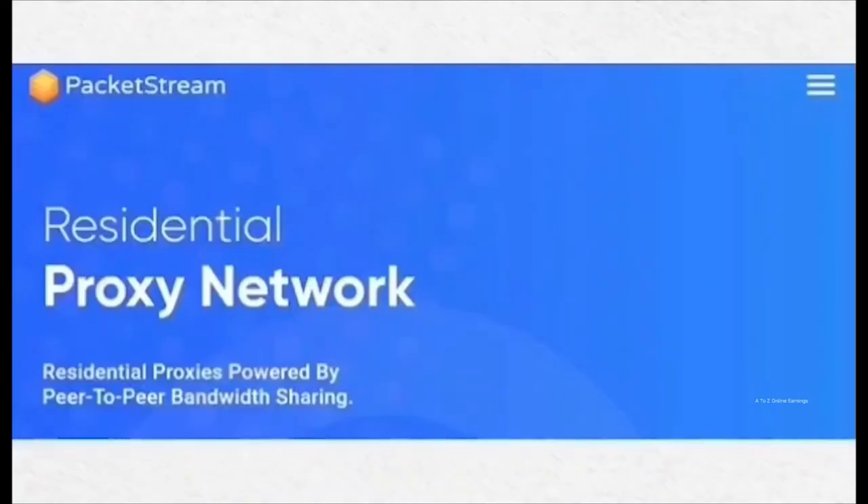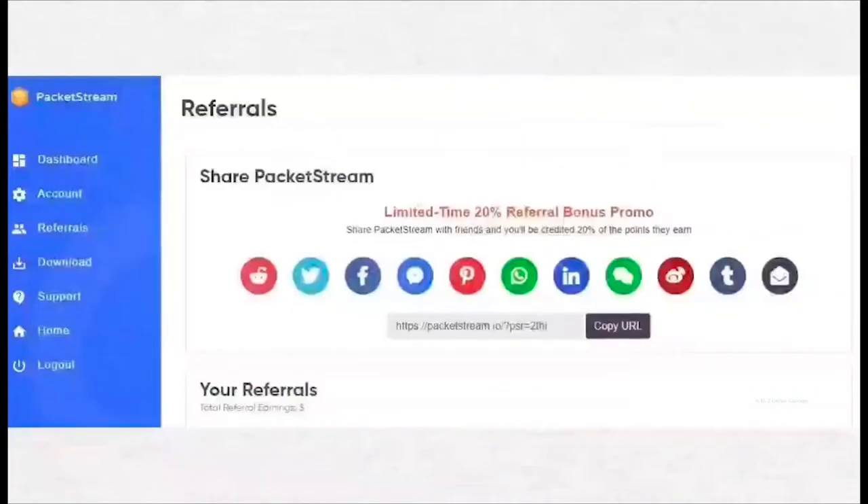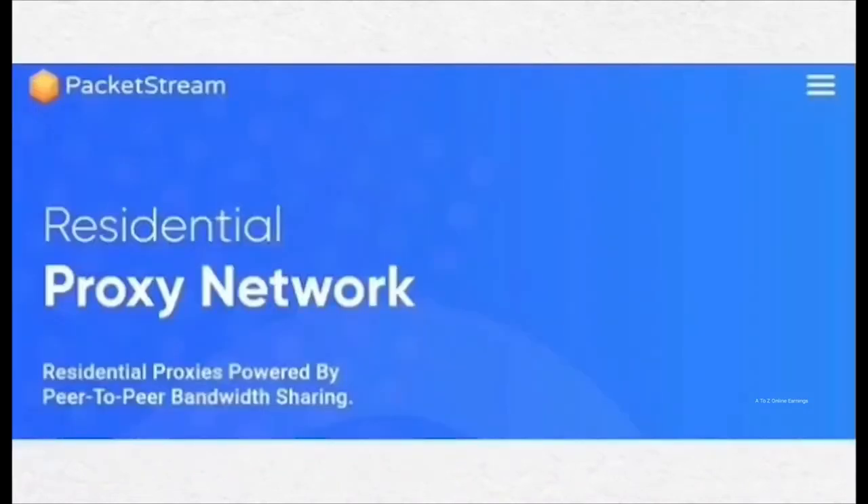Number 6: Packet Stream. This application supports only Windows, Linux and Mac OS PCs. They pay $0.10 for every 1GB of internet they consume. You can use it on unlimited devices using the same IP address. You receive 20% commission on referral earnings for lifetime. Once your earnings reach $5, you can redeem them as PayPal cash.